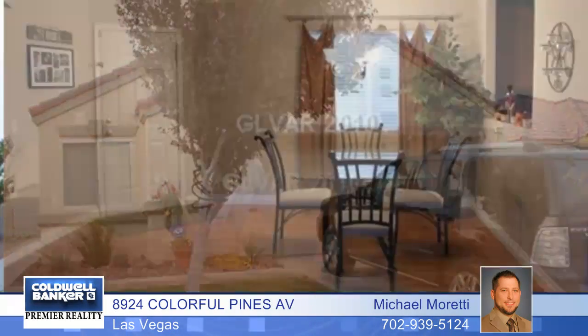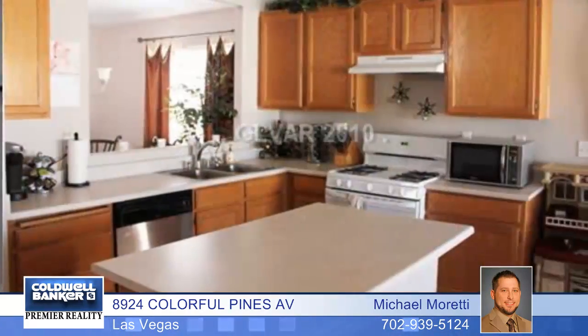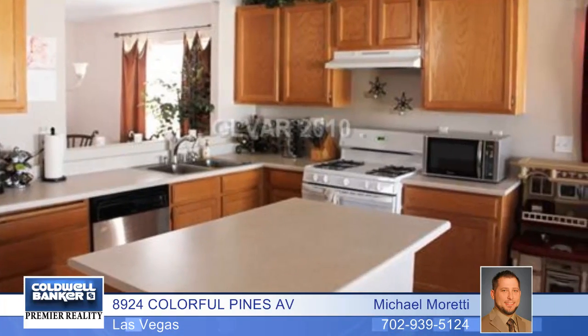Here's a great home with an even greater location. It starts out with a favorite floor plan of homeowners with vaulted ceilings, a spacious kitchen, and wood and ceramic tile flooring.